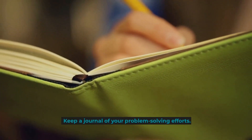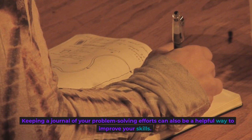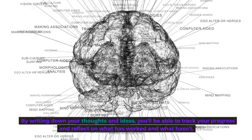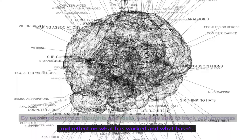Keep a journal of your problem-solving efforts. Keeping a journal of your problem-solving efforts can also be a helpful way to improve your skills. By writing down your thoughts and ideas, you'll be able to track your progress and reflect on what has worked and what hasn't.